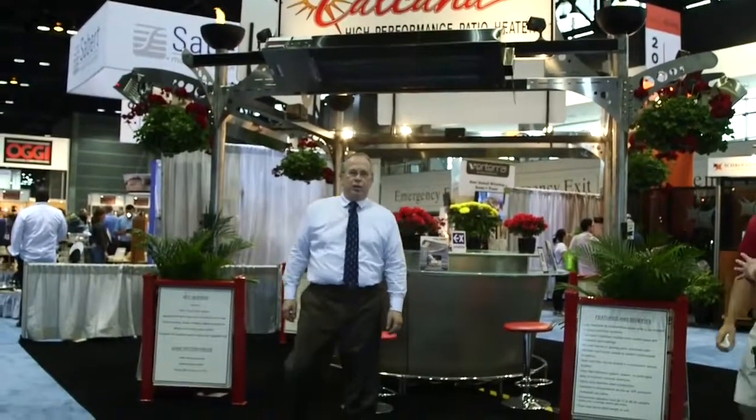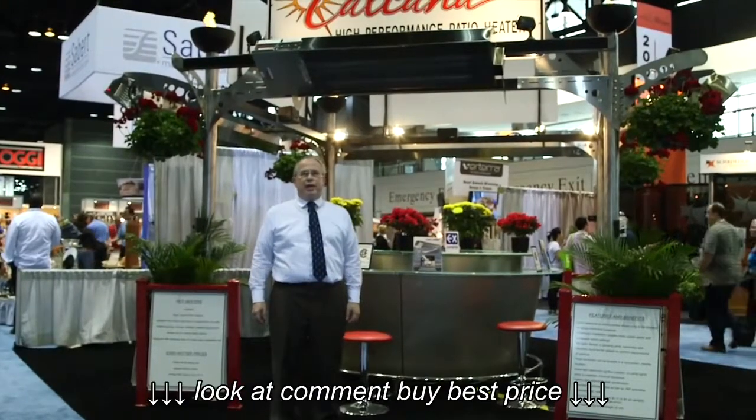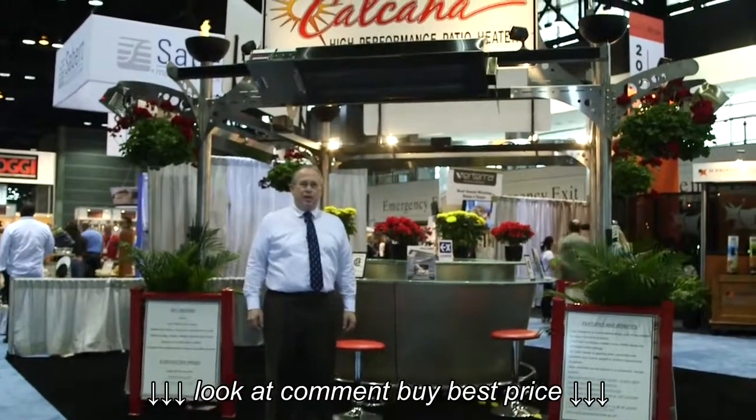Hi, I'm John Vansack, owner and president of Kalkana USA, and we're here today in the lovely city of Chicago at the National Restaurant Association 2015.